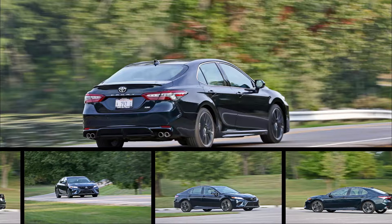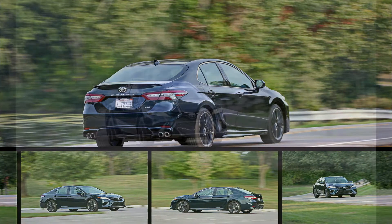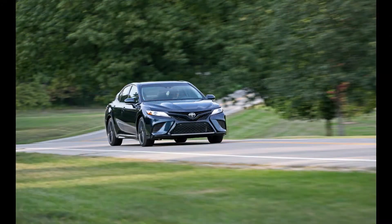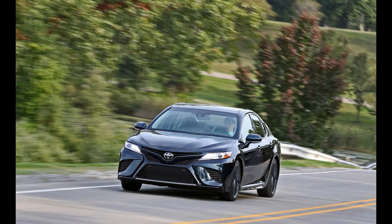2018 Toyota Camry XSE V6 — the most aggressive from the newly aggressive Camry lineup. Toss out 'Toyota Camry' during a word association game, and the majority of automotive enthusiasts would respond with some allegory for anonymity, 'appliance,' or perhaps a similarly unflattering description for automotive wallpaper.